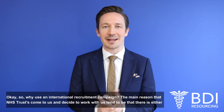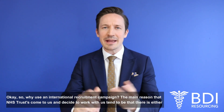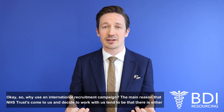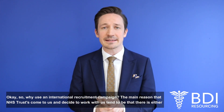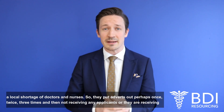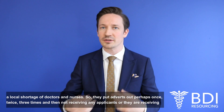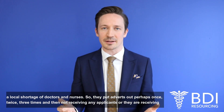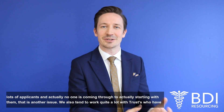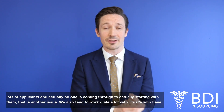So why use an international recruitment campaign? The main reason that NHS trusts come to us and decide to work with us tends to be that there's either a local shortage of doctors and nurses — so they've put adverts out perhaps once, twice, three times and not received any applicants, or they're receiving lots of applicants but no one is actually coming through to starting with them.